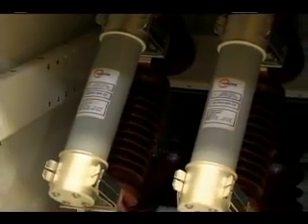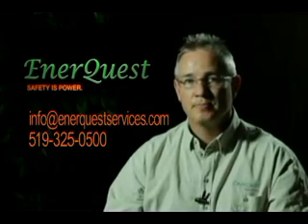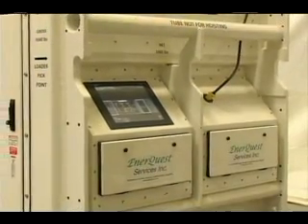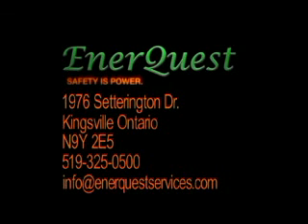If you need to see more on that, we'd be more than happy to visit with you and discuss that in more detail. Thank you.